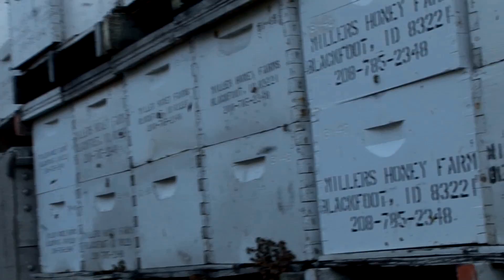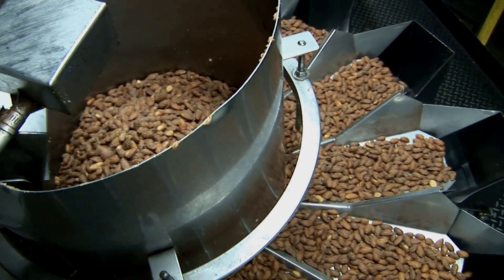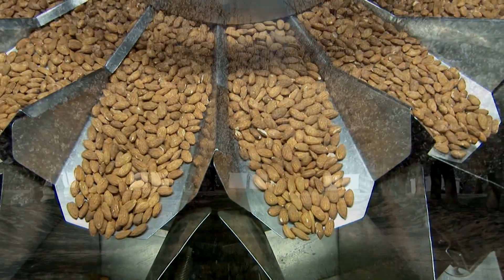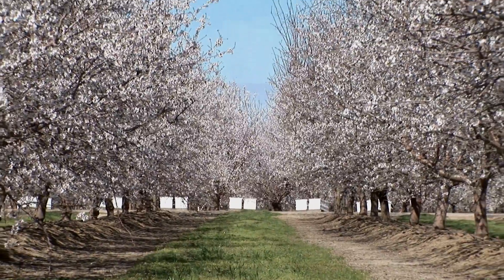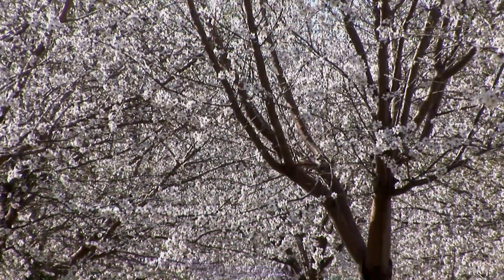Miller's operation is part of the largest annual bee migration in the world, and it's largely because of these. Whether you call them almonds or ammons, this is California's biggest export crop, exceeding 2 billion pounds annually. California produces almost all of the almonds grown in the United States. It's had a compound growth rate of over 9% for 20 years.